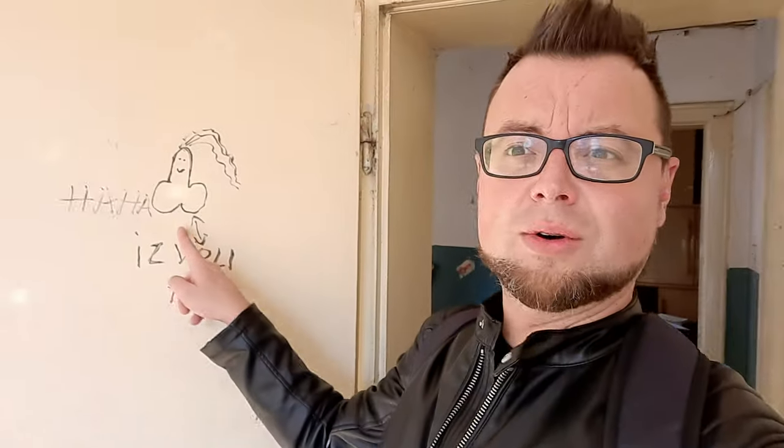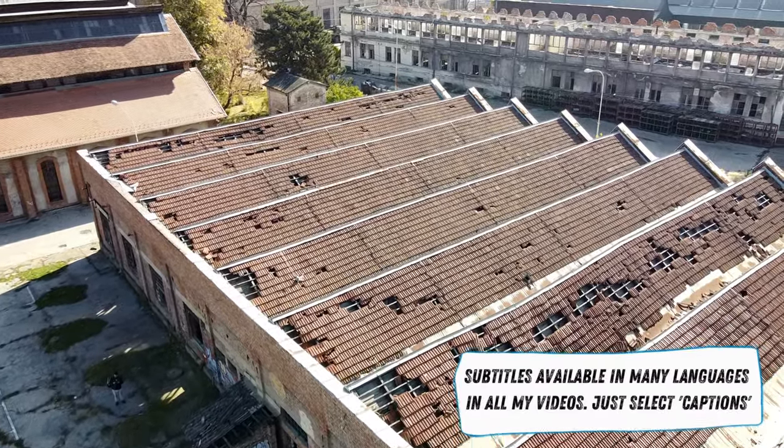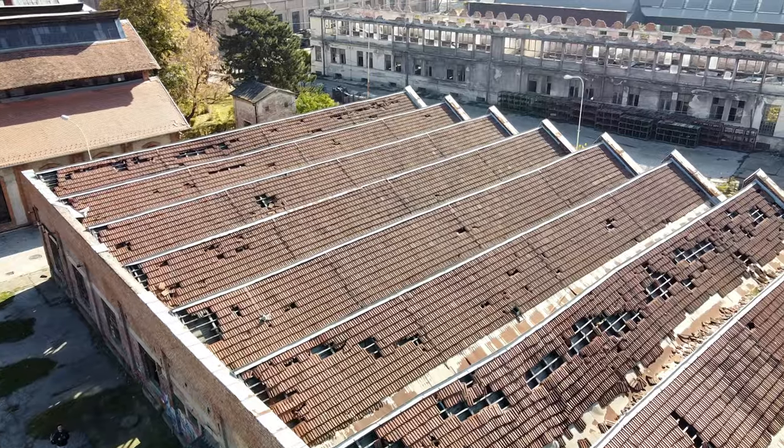Morning all, and welcome to Kragujevac. Just an abandoned building, as you do. Nice way to start a Sunday morning. There's a penis on the door. I'm down by the arsenal, or the old factory. I'll come onto that in a second.